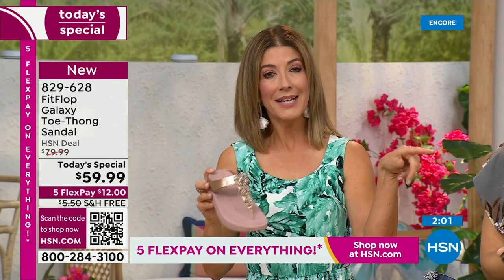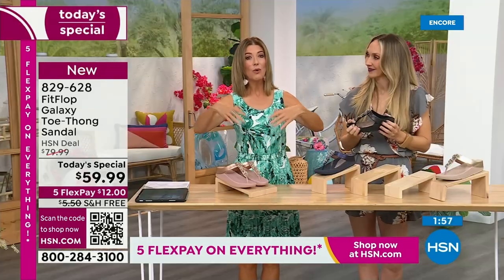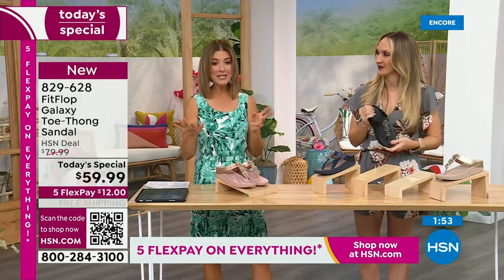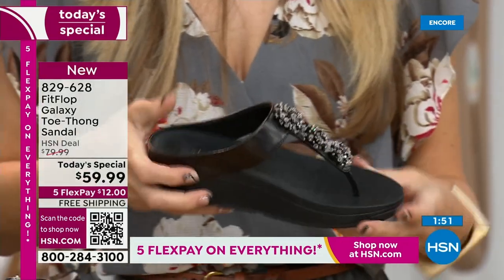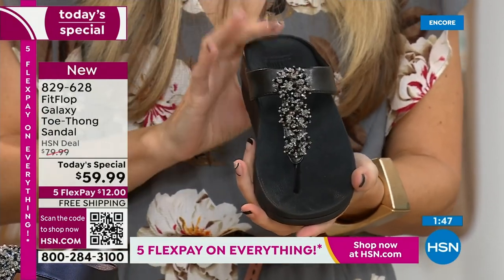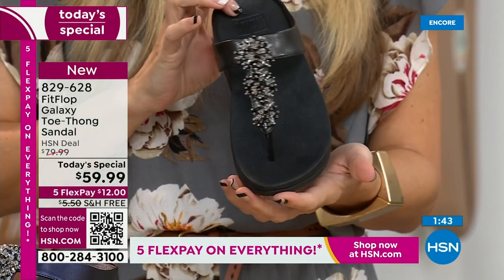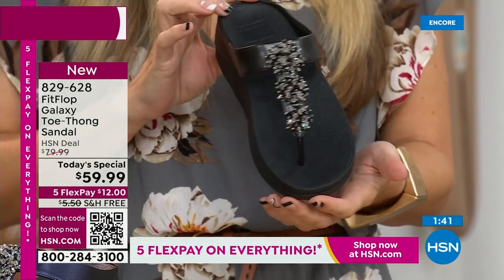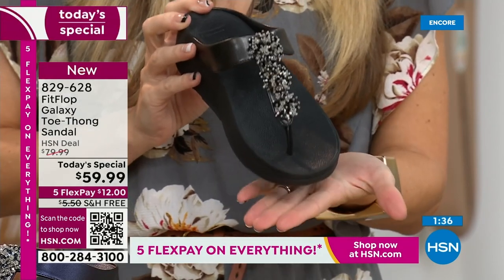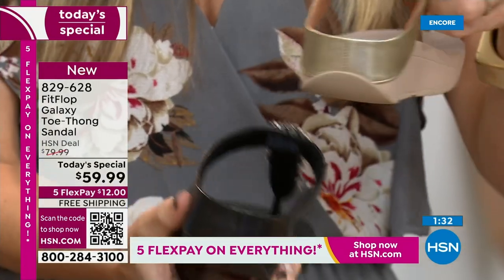We've got the rose, the yellow gold, the black, the navy, and the silver. Whole sizes 5 through 11 - if you are a half size, you're going to size down. My 9-and-a-halfs go down to a 9. We have a wider-than-average toe box - you're going to have plenty of room. I'm going to switch over to this one so you can really see that padding and microfiber lining with this amazing padded toe post.